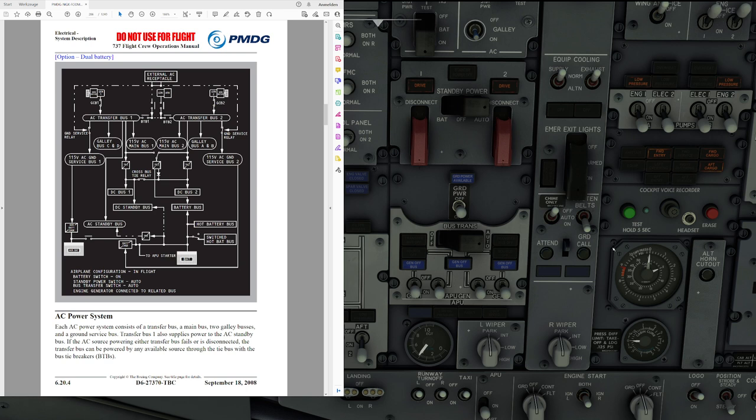This might also become a little bit boring, because we have a lot of stuff going on in the background that the pilot is actually not able to see and not has a lot to do with. However, it is all simulated in the PMDG 737NG, so let's take a look and start off.